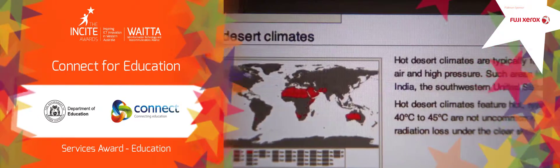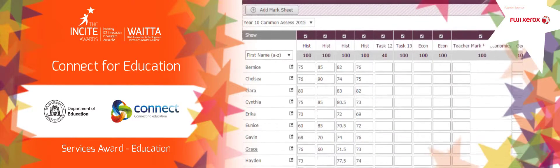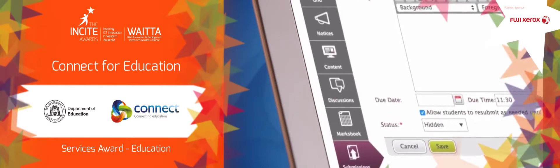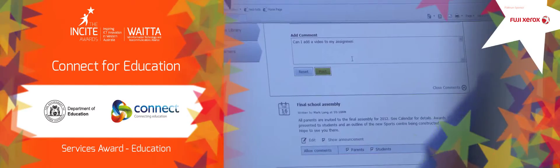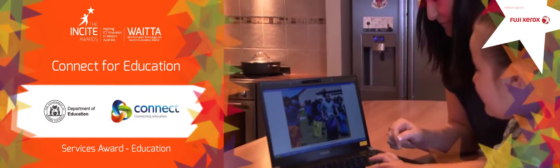Digital resources match to the curriculum. Online classrooms are linked to student information systems for lessons, activities and notices. Capabilities for students to extend learning, submit assignments and receive feedback. Secure access for parents to view their child's classes, attendance, achievements and learning.